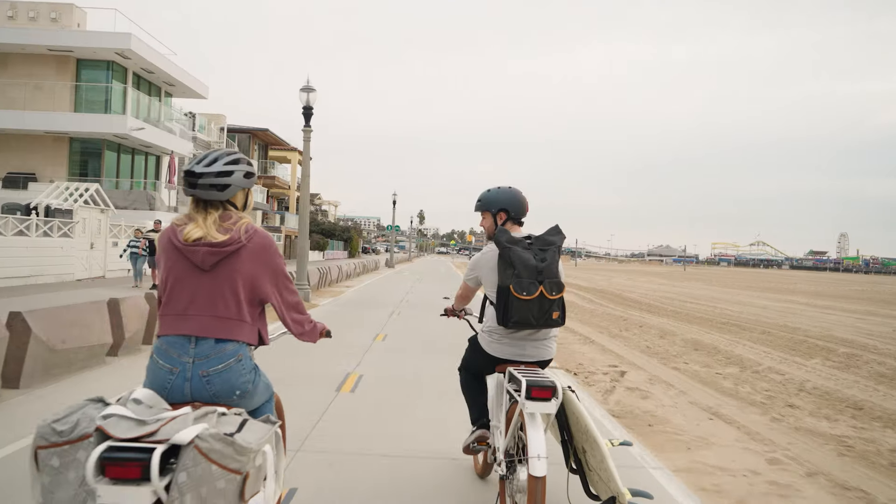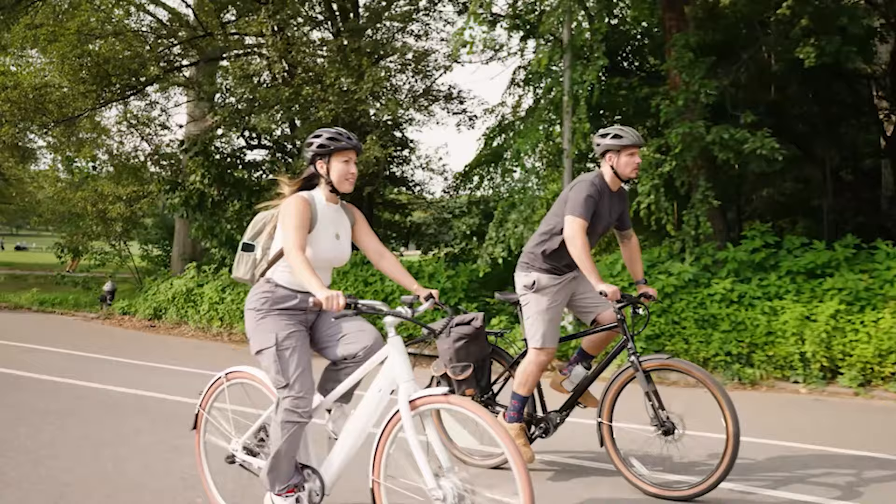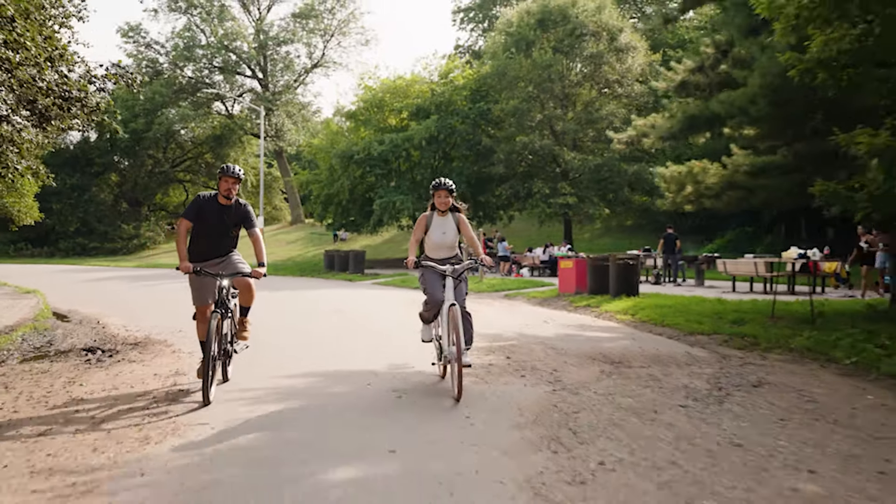For the E-Coast, it uses a cadence sensor, so you don't have to put in very much effort to get the full power of the motor — it's a very low effort riding experience. Similarly, the E-Classic uses a cadence sensor, so you get the full power of the pedal assist mode just by turning the pedals over, but because of the low drag front hub motor it feels a lot more natural than the E-Coast.